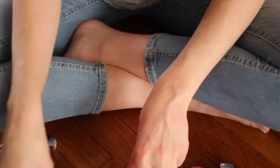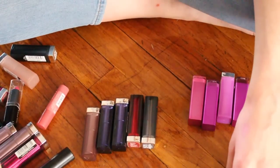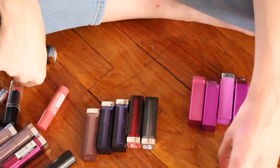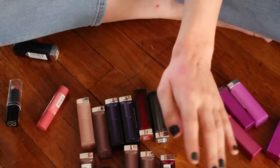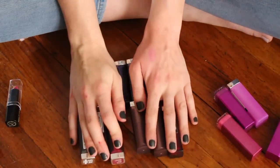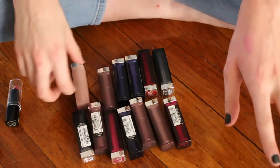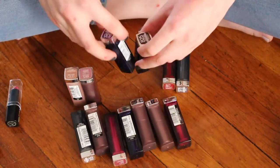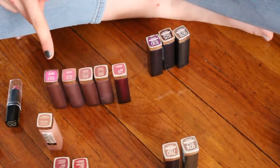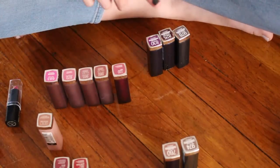We're getting down to the end of my bullet lipsticks. I can't wait till we tackle liquid lipsticks because I have a lot. I want to go through my Maybelline lipsticks because once upon a time this was my favorite lipstick formula, hence why I have so many. I have my pinks, my nudes, my cool-toned brown colors, my reds, and my crazy colors.